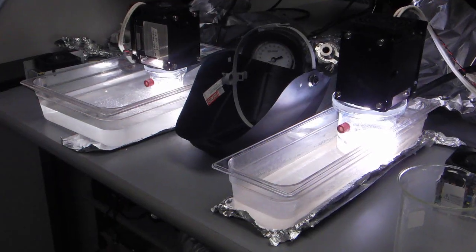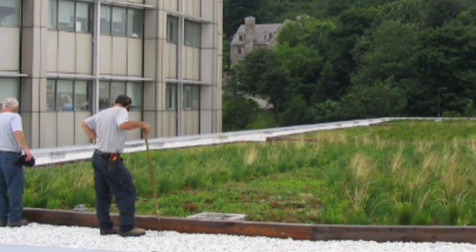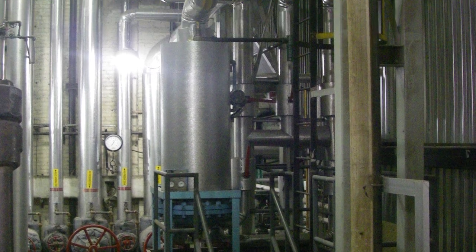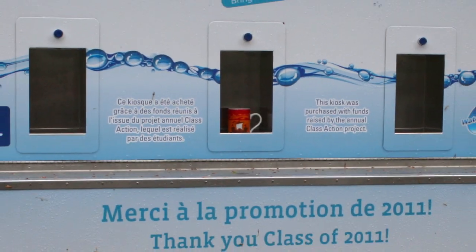Water is Life also talks about what McGill is doing to use less water here at the University — things like planting green roofs, like the one on the Bellini building, using greywater systems, installing low flow toilets, shower heads and aerators, changing how we landscape, and encouraging us to use refillable water containers instead of drinking bottled water.